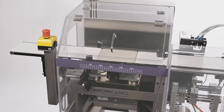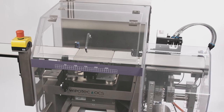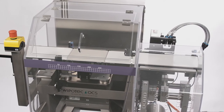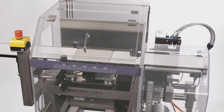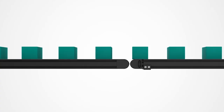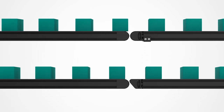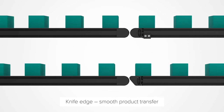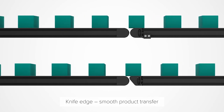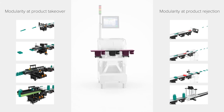Most checkweighers have a left-to-right product travel. However, the machine design is flexible enough that during manufacture we can change the direction of travel to right-to-left if the application demands it. The product size, shape, and speed will largely determine what in-feed options we may need to ensure smooth product movement through the checkweigher and a smooth transport of the product over the weighing conveyor.